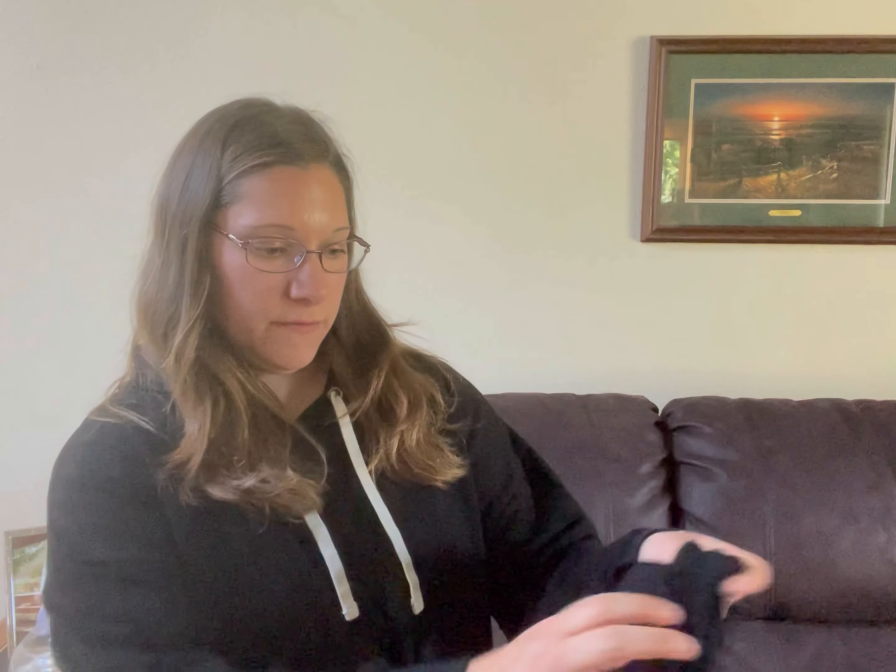I would say my least favorite would be this button-down blouse — I don't know how much I would actually wear it. But I really do love most of the other blouses.